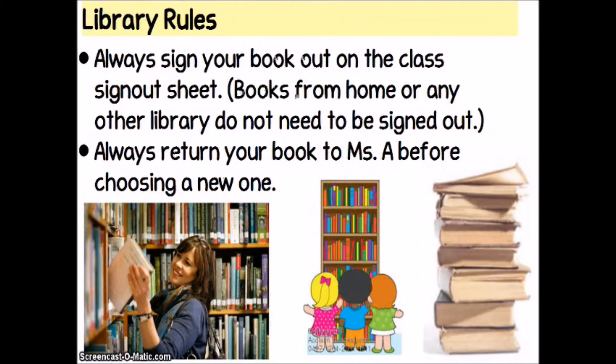Our classroom library is full of a lot of books, and there are some rules to keep that library neat, organized, and make sure it doesn't get run down. You want to always sign your book out on the class sign-out sheet. Books from home or any other library do not need to be signed out — only if you're borrowing from the classroom library. You want to make sure that you always return your book to me before you choose a new one, and you should only take out one book at a time. We have to limit it to one because there are a lot of students in my class, and we want to make sure that there are as many book choices available for everyone as possible. We don't want to get in the habit of hoarding books at home.